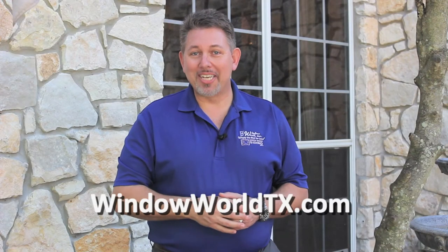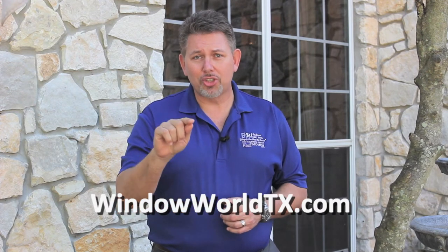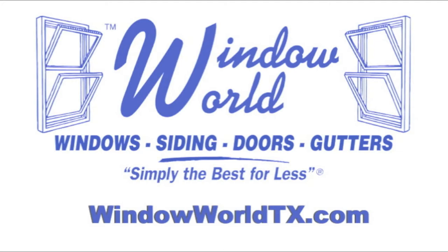Right now, you can go to WindowWorldTX.com and click on the Home Show Savings Coupon for $200 additional off our already low prices. It's the guaranteed low price from Window World, the leader in home improvement.